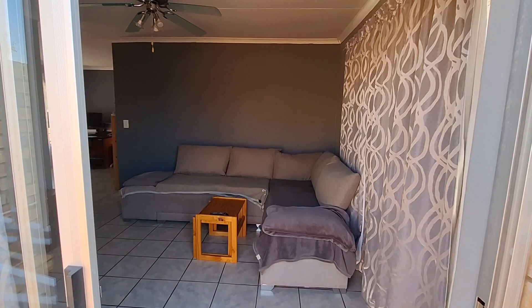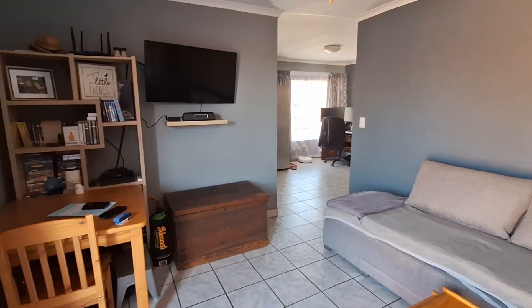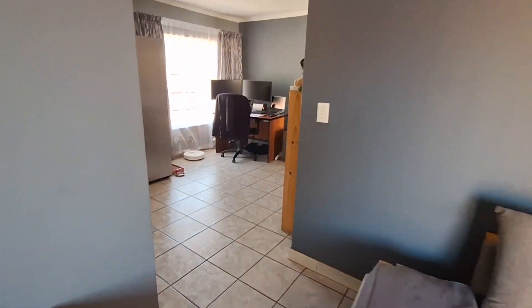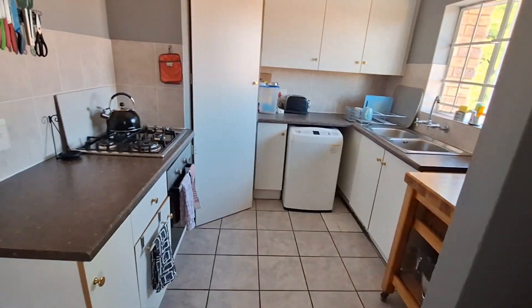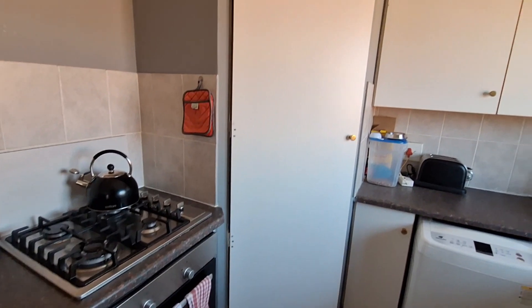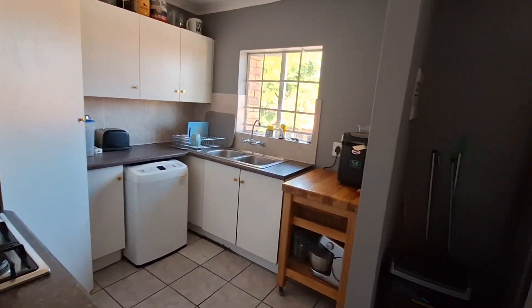We enter the property through the front door into the lounge area, which leads into the dining area and the kitchen. Very nice kitchen with a glass top hob, under-counter oven, pantry cupboard, and space for most major appliances.